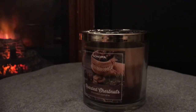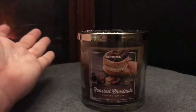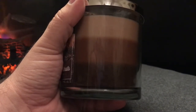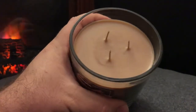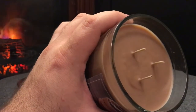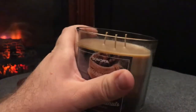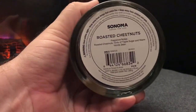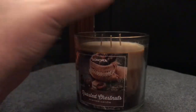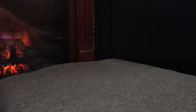Now here we have Roasted Chestnut — this smells like a coffee house, it's just amazing. It's a tricolor wax, and I've heard that sometimes the tricolor wax in Sonoma doesn't burn quite well, so we'll see. The wicks on this one are really thin, much different than the ones on Tree Farm. Just opening the lid it smells amazing. The fragrance notes are roasted chestnuts, a hint of maple sugar, and warm vanilla bean. If this burns well, it's going to be a really nice candle.